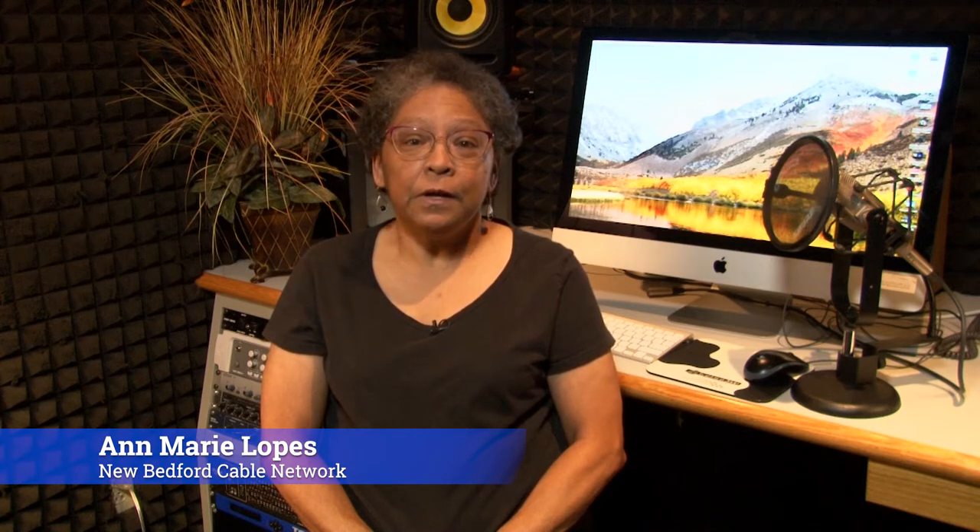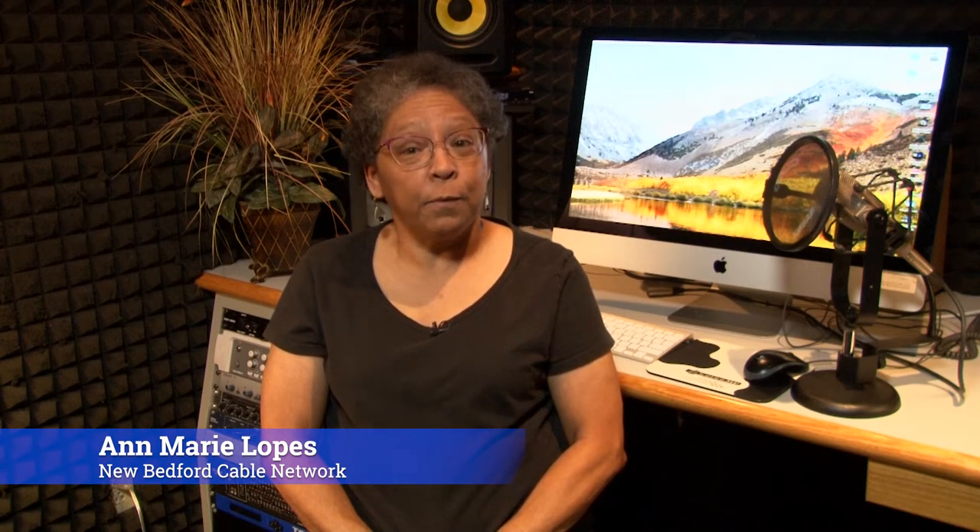I'm Anne-Marie Lopes of the New Bedford Cable Network, and I recently had the pleasure of interviewing Academy Award winner and costume designer Ruth Carter. It was an interesting and fun conversation, and I hope you enjoy it. They say you do mood boards — does the mood board come before collage, or how does that work?